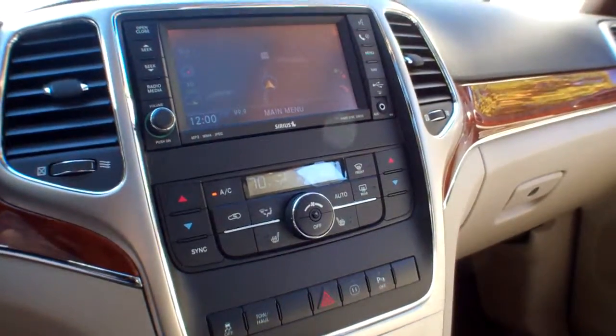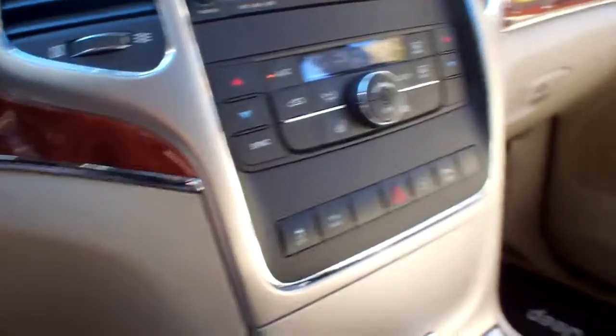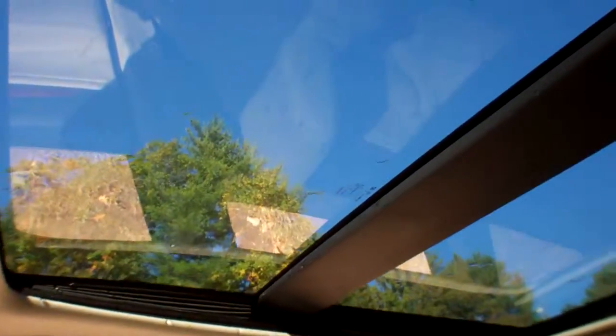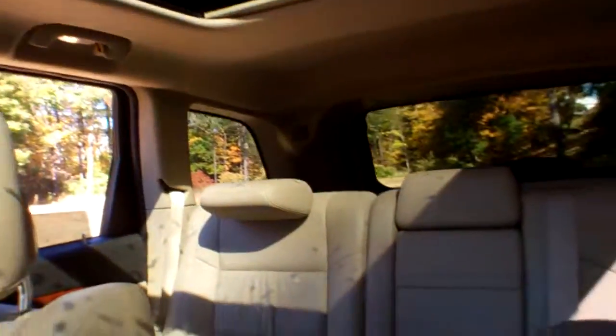The vehicle also has Sirius satellite radio, traction control, and a terrain management system. And I don't want to overlook this either — a panoramic moonroof. This is a massive moonroof in this beautiful vehicle.